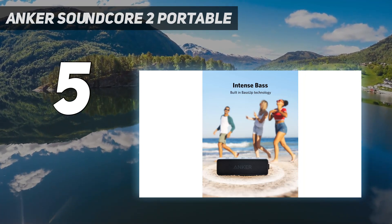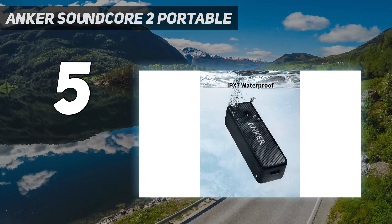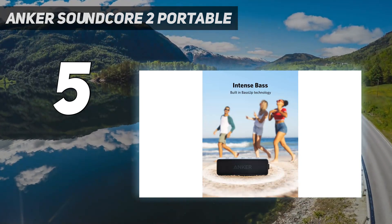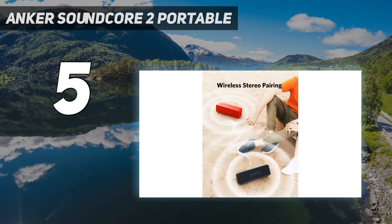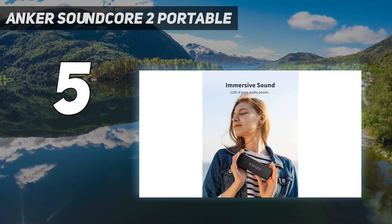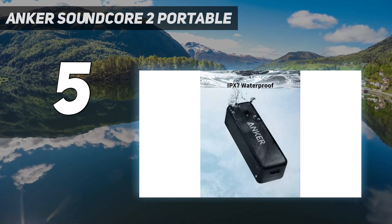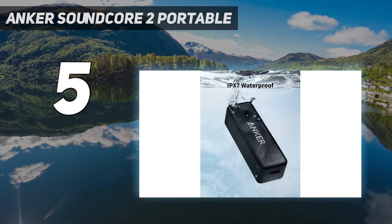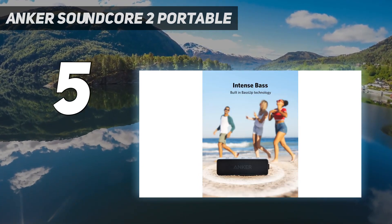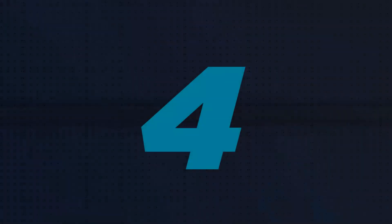It has a solid and sturdy build and with an IPX7 rating for water resistance it's designed to withstand some light exposure to the elements. Its 15-hour battery life means you don't have to worry too much about recharging it while outside for long periods. There aren't any customization features like with the Anker Soundcore Flare 2, but this smaller device doesn't bring as much rumble in the bass. Compared to other similar models at this price point, it does a solid job, and it's ultimately a solid wallet-friendly option.